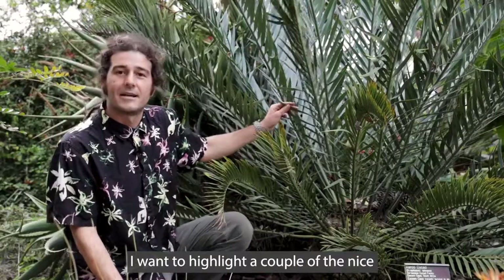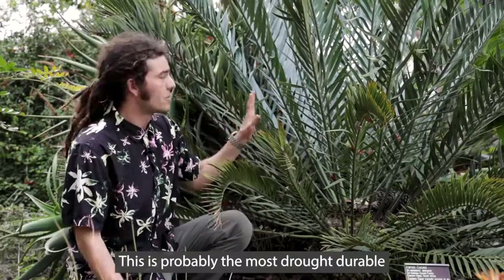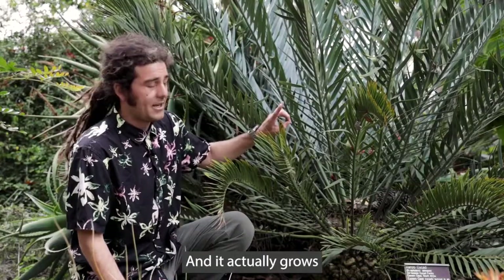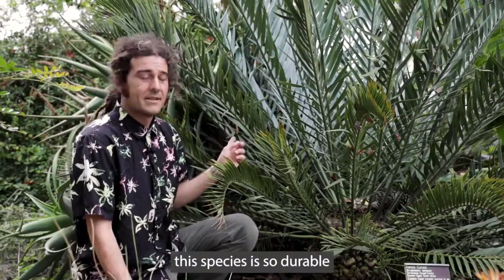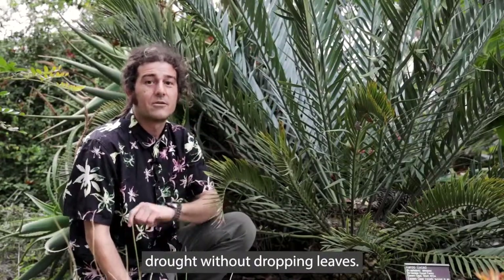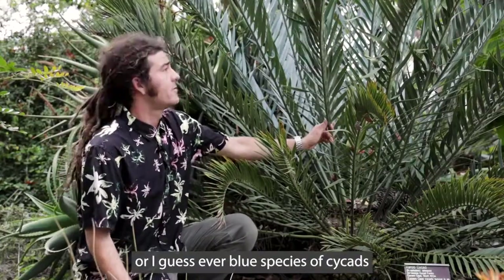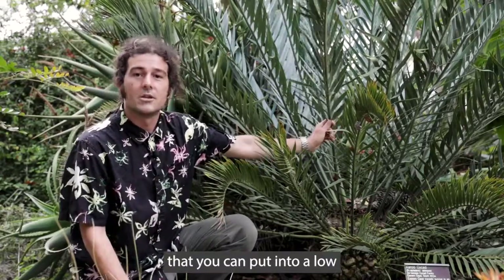I want to highlight a couple of the nice horticultural features of this plant. This is probably the most drought-durable of all of the blue-leaved cycads in our collection, and it actually grows alongside other plants that require things like succulent leaves to store water. Believe it or not, this species is so durable that it can actually last through successive years of drought without dropping leaves. So in a certain sense, this is one of the most evergreen — or I guess ever-blue — species of cycads that you can put into a low-water landscape.